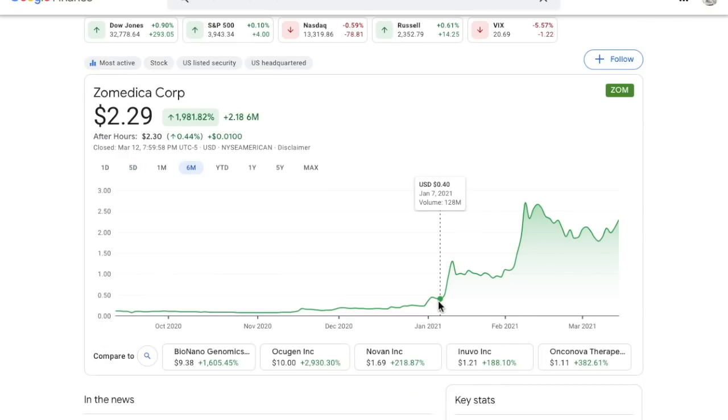Before we get into if Zometica is a buy or not — we have been in this company since $0.40 a share. If you guys have been part of the channel that long and were able to pick up Zometica at $0.40 a share, make sure to leave me a comment below, because as you can see, we are now up almost 500% on this stock. That is absolutely massive in just a couple of months. If you want information like this every single day, all I ask is make sure to hit that subscribe button and turn on your bell notifications.